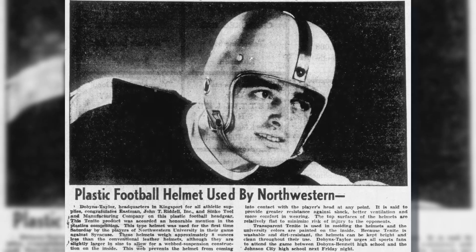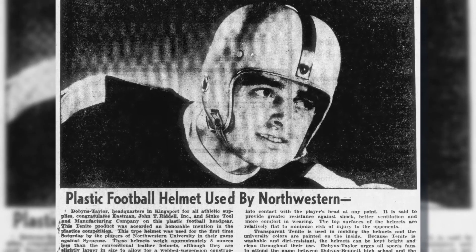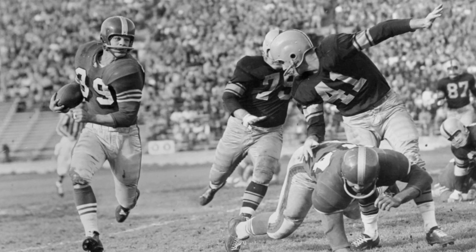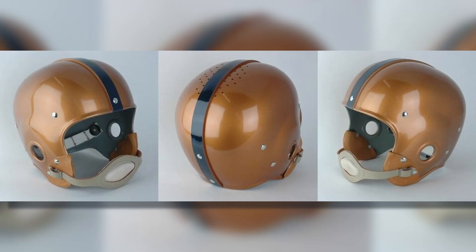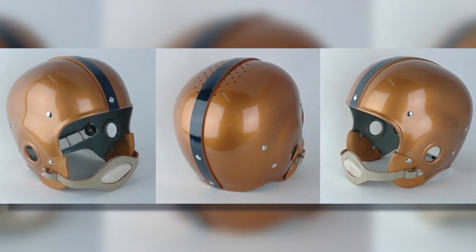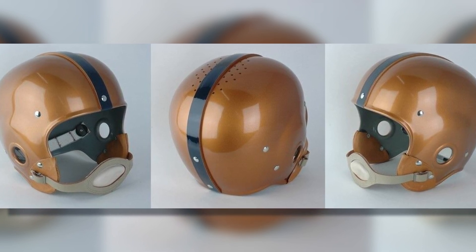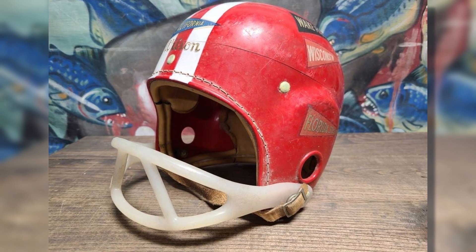Everything changed in the 1940s with the introduction of hard plastic helmets. This was a game-changer, offering better protection and durability. For the first time, players had gear that could absorb the impact of tackles and collisions. By the 1950s, helmets saw another major improvement — face masks. These additions protected players' faces while allowing them to see clearly, making football a bit safer without affecting gameplay.